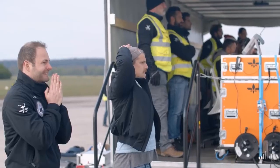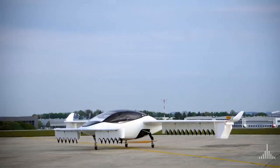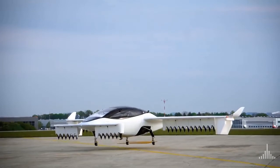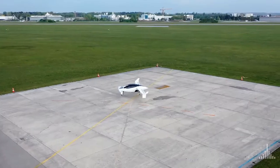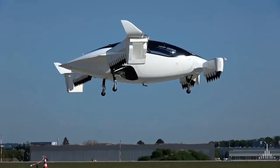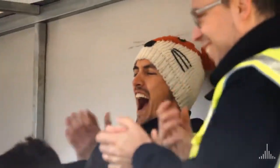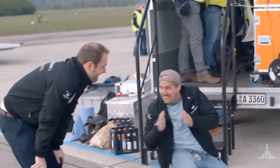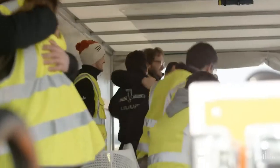Lilium Jet is clear to take off. Taking off in three, two, one.